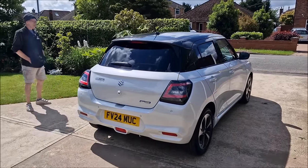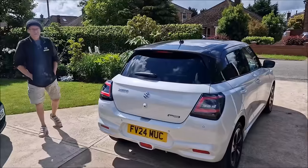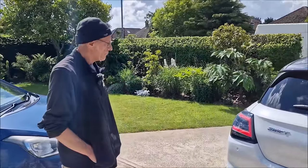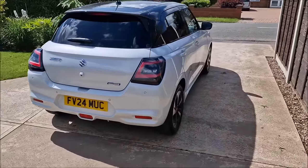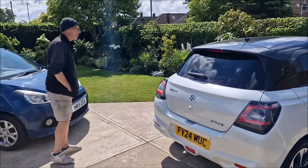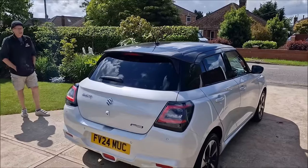No, it still looks like a Suzuki Swift. It hasn't suddenly gone totally different. The 59-plate Suzuki that I bought, which needed some TLC, it still looked like this, didn't it? Even though they've changed the colouring, it should have changed the shape. It seems more squat, if anything.